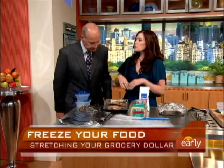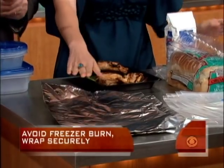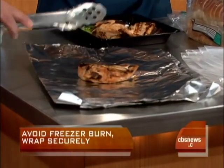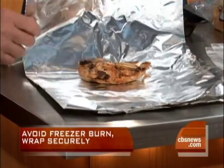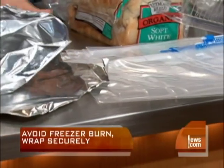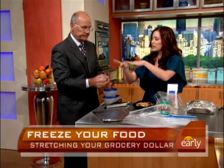First up, we want to guard against freezer burn. Freezer burn is when the air comes into contact with the food and dehydrates it. So you want to take your fresh chicken breasts and put them into a freezer foil — a container specifically made to withstand cold temperatures in the freezer — or a Ziploc bag or a zippy bag. You really want to make this as airtight as possible. You do not want the food to have any contact with the air.